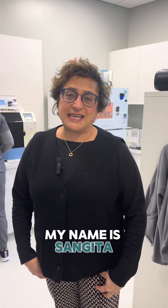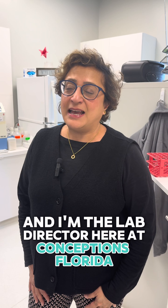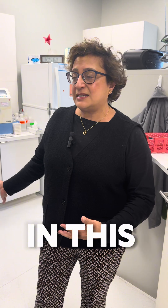Good morning. My name is Sangeeta, and I'm the lab director here at Conceptions Florida. Today, standing in our andrology and endocrine labs, I wanted to show you a little bit of what goes on in this laboratory.